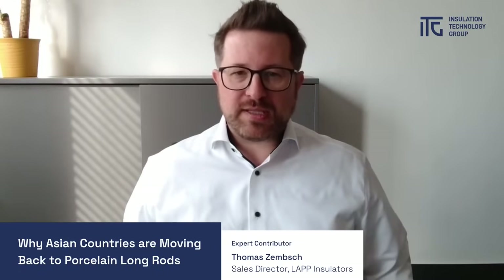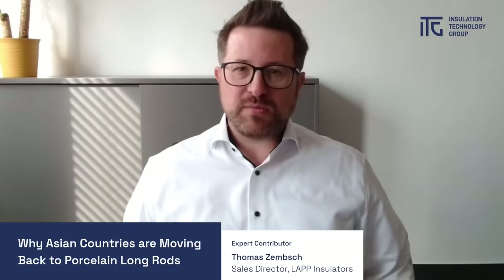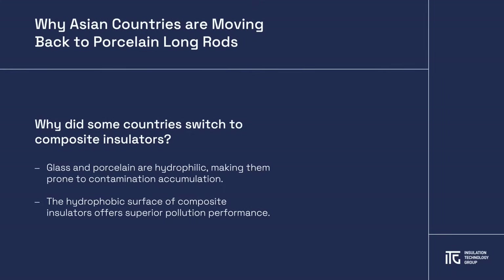Porcelain longrod insulators were widely used in transmission lines for decades. But when composite insulators rose in popularity in the early 2000s, some utilities chose to switch due to the superior pollution performance offered by those insulators' hydrophobic surfaces.